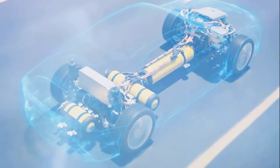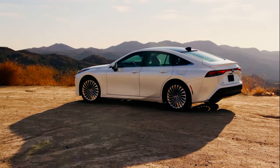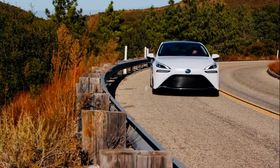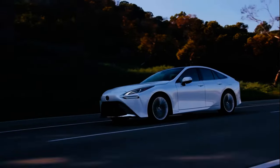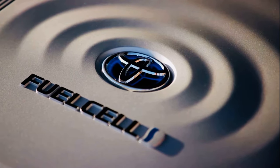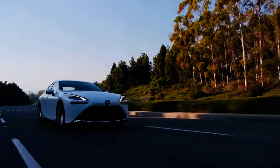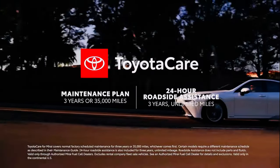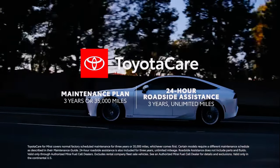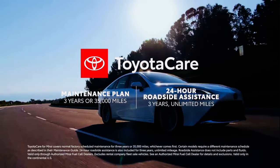Featuring an incredible design backed by an innovative fuel cell EV powertrain, Mirai raises the bar for electrified vehicles. Together with cutting-edge features and a smooth, engaging drive, this high-tech sedan is proof of Toyota's leadership in electrified mobility. And since it's a fuel cell EV, Mirai supports Beyond Zero, Toyota's vision toward a carbon-neutral future. Plus, every new Mirai includes extended ToyotaCare, which provides three years or 35,000 miles of scheduled maintenance, whichever comes first, along with enhanced three-year unlimited mileage 24-hour roadside assistance.